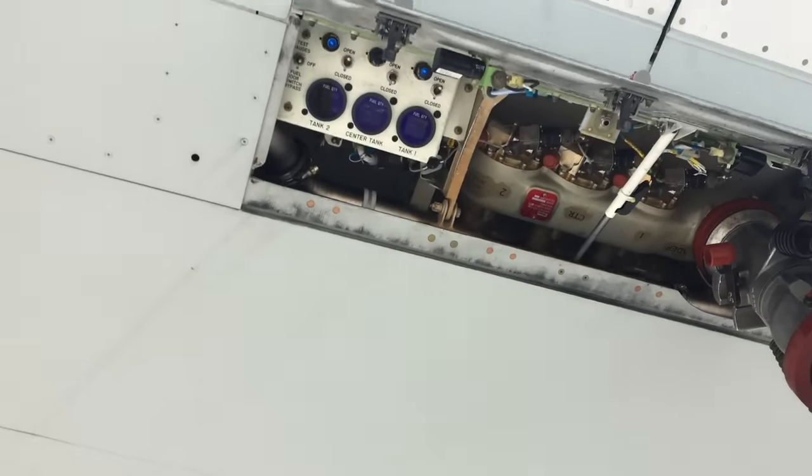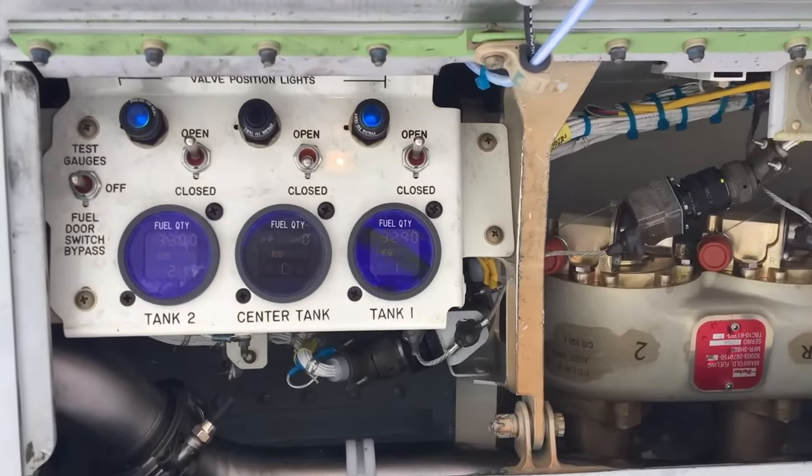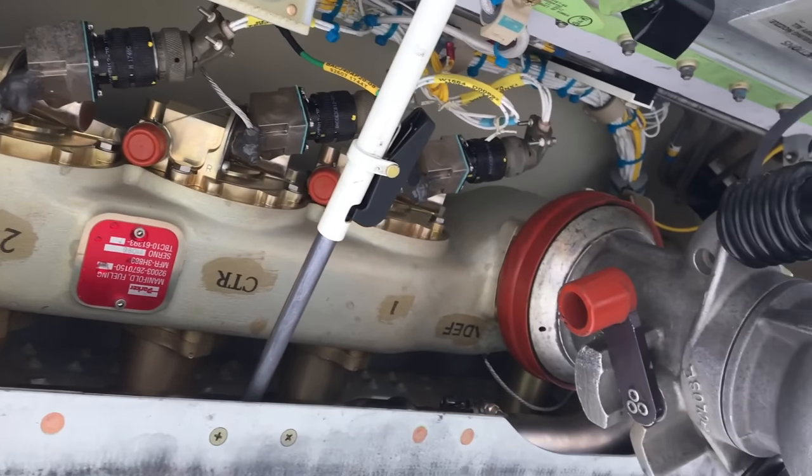The fueling station is on the right side of the aircraft and pressure-fuels all three tanks. For the same reason, we always fill the wings first, then the center tank. If the fuel pumps fail — and there are two fuel pumps in each tank — the engines are perfectly capable of suction feeding without them. However, at high altitude there is a possibility of fuel releasing air, which can create air locks inside the suction feed, potentially causing a momentary loss of thrust. But with two pumps per tank, this is a highly redundant and well thought-out system.